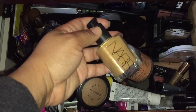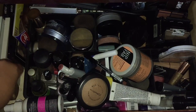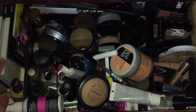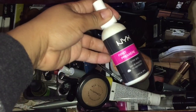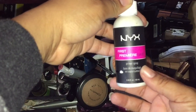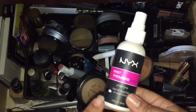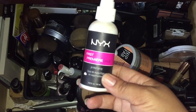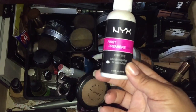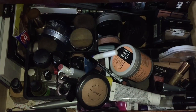This is my NARS Sheer Glow — I'm keeping it until I can switch out the pump, so I'll leave it here so I don't accidentally throw it away. I'm almost done with it; it's in a project pan right now, which I'll link. It's the 'Finish 9 by New Year's' project pan. And this is my primer spray — I'm almost done with that too; I'm actually going to use it today.